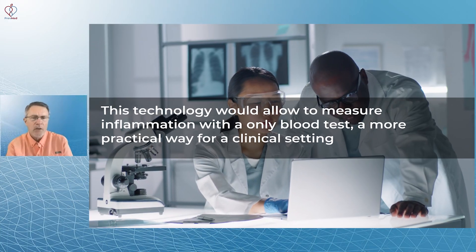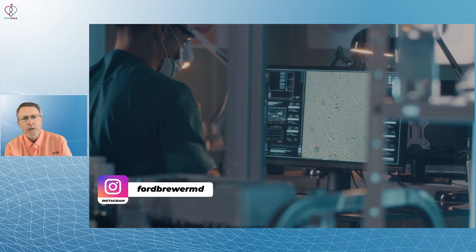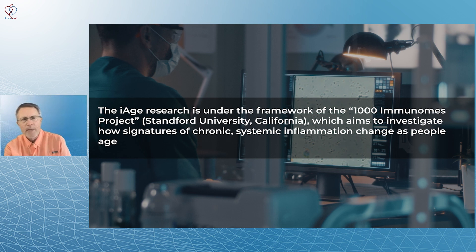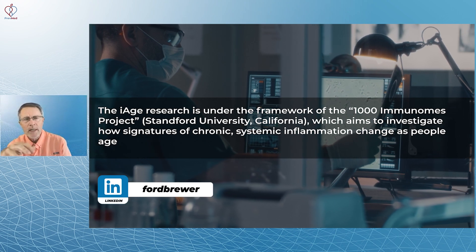A technology like this would allow us to measure inflammation with maybe even a blood test — very practical for a clinical setting. iAge research is under the framework of the 1000 Immunomes Project at Stanford University in California, which aims to investigate how signatures of chronic systemic inflammation change as people age.